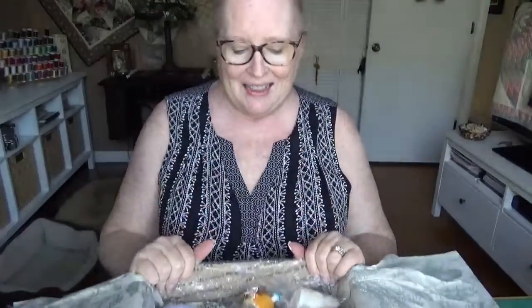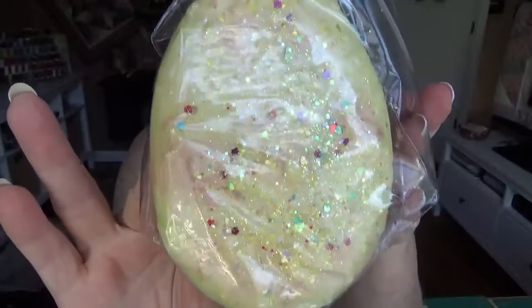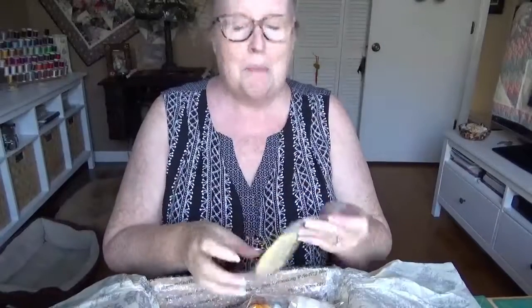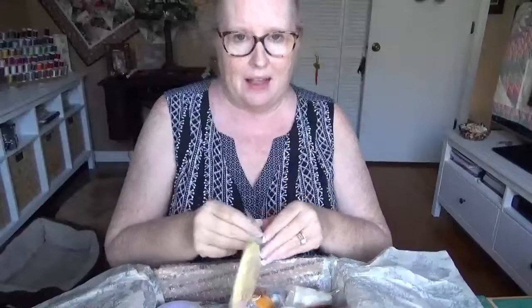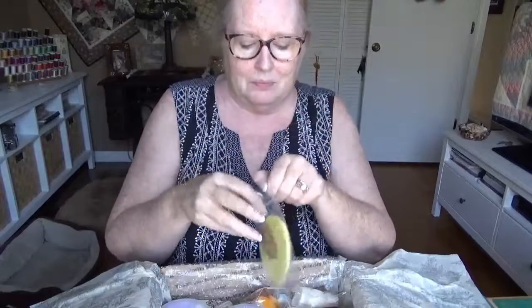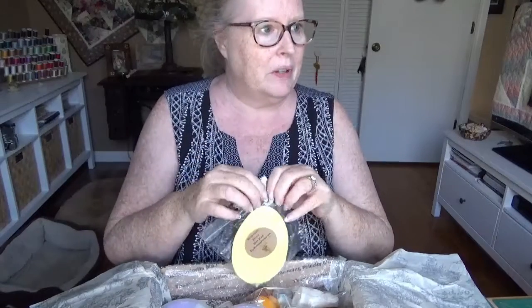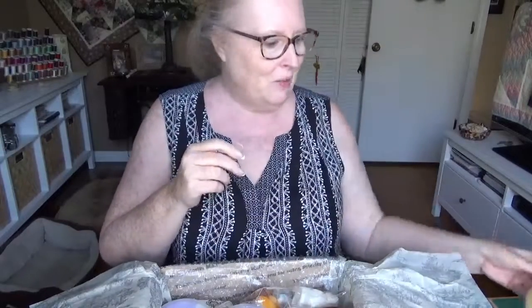Let's start with the Easter-y looking thing since that's so timely — look at that beautiful Easter egg! You can see the rabbits and everything in it. Most of what I ordered is in an Alice in Wonderland theme. It's called Pineapple Pixie or Dixie — the writing is sometimes a little hard to read. It smells like pineapple but something else too, like cherry or something.